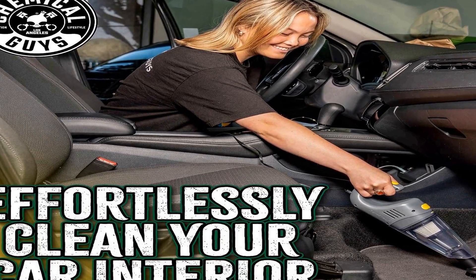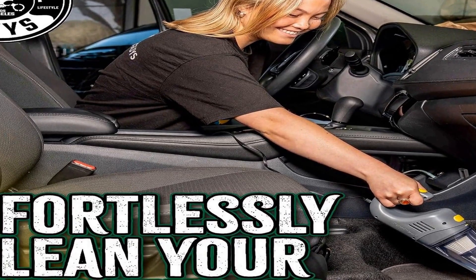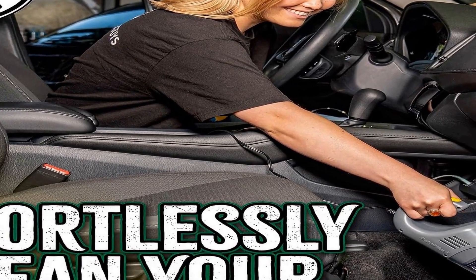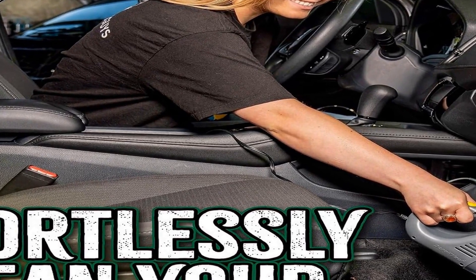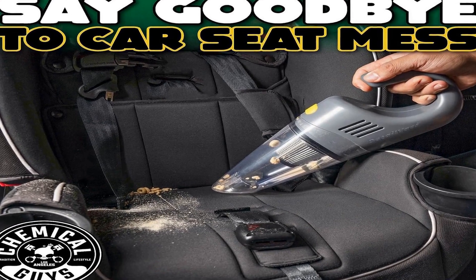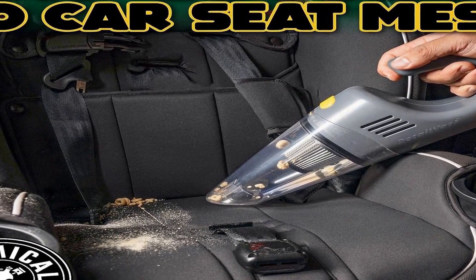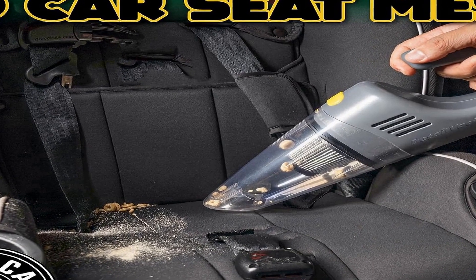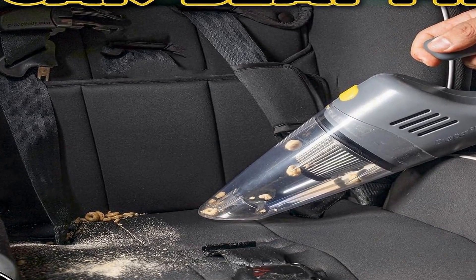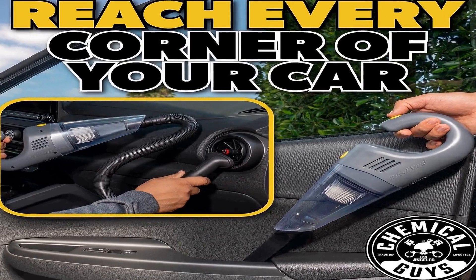It effectively cleans cars, trucks, SUVs, motorcycles, and RVs, as well as various indoor spaces like homes and offices. Its sleek gray design is both stylish and functional, making it a suitable choice for those with pets or kids, as it easily removes dirt, debris, and pet hair from upholstery and carpets. This compact vacuum can be efficiently used in different settings, making it a versatile cleaning companion.